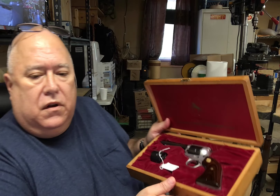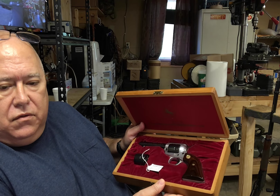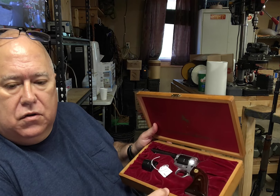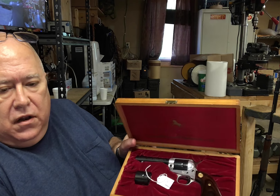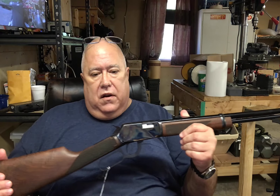Then I have this Colt Single Action 22 pistol — revolver. It has two different cylinders with it: the 22 Mag cylinder and the standard cylinder. This gun is unfired; it doesn't even have turn marks on the cylinder. This is the 1829 to 1969 Arkansas Territory Sesquicentennial, so I'm guessing this gun was manufactured in '68 or '69 for that sesquicentennial.